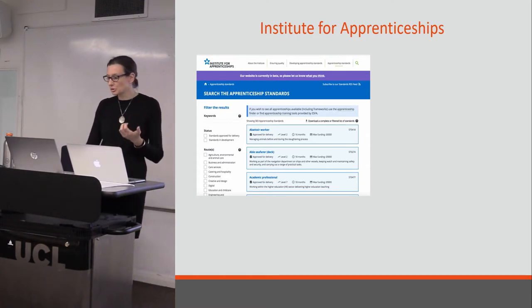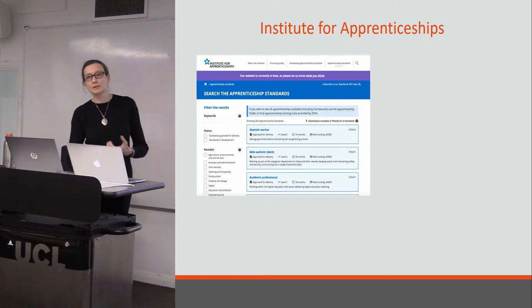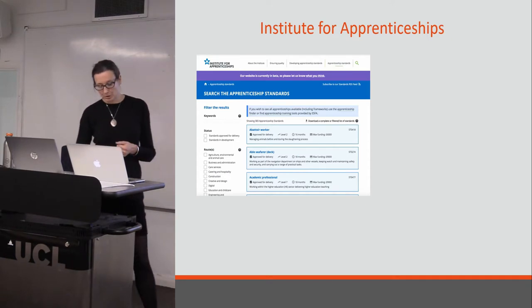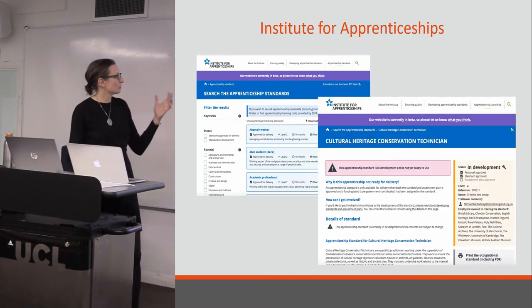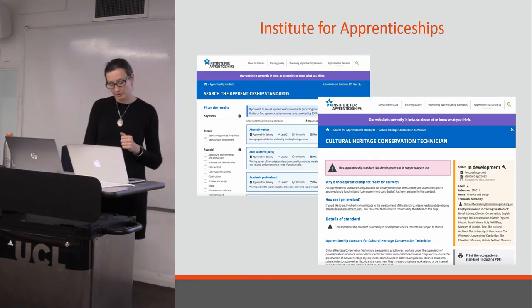The trailblazer works with the Institute for Apprenticeships, which is part of the Department for Education. The working groups meet every four to six weeks — it's a significant investment by the organisations involved in developing these apprenticeships. They are employer driven, so the employers get to decide which roles they think the sector needs, develop them, and then put them through the approvals process. It's a several-stage process. This is the Institute website — there's a database on there where you can search and see which apprenticeships are in development and which are ready for delivery.